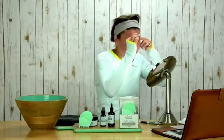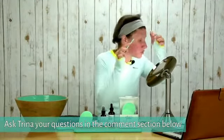You can also use this to actually shape your eyebrows, which is really what it's designed for.